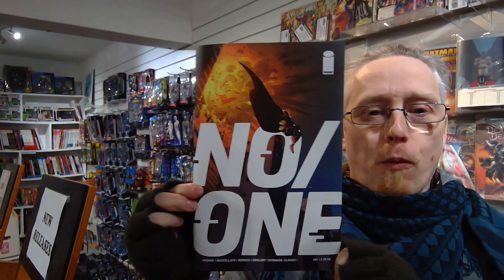Good morning comic book fans! Welcome back to Comics in 5 Minutes. I'm your ever-loving host Shorty and today we are reviewing — the right way up — No One. No One.